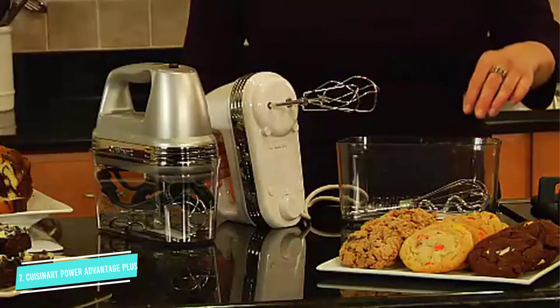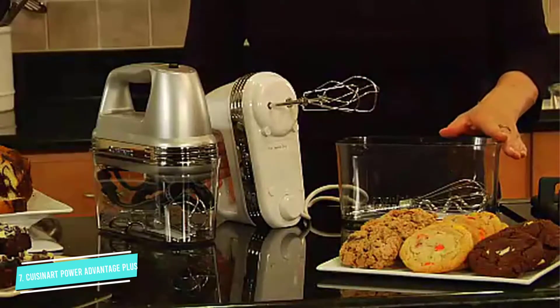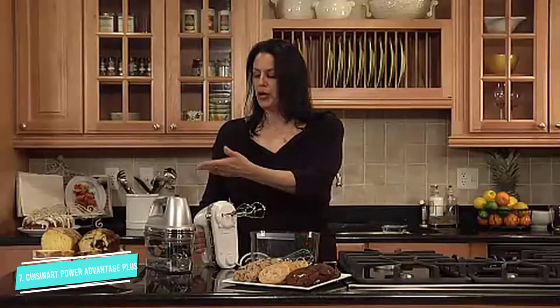Our tester found the Cuisinart tackled all the tasks thrown its way: chocolate chip cookie dough, rice pudding, and bread dough. However, she warned it's louder than other models.